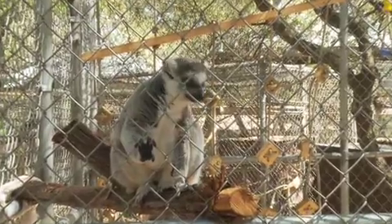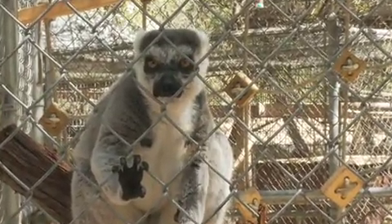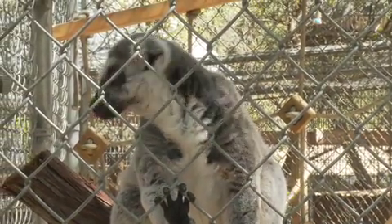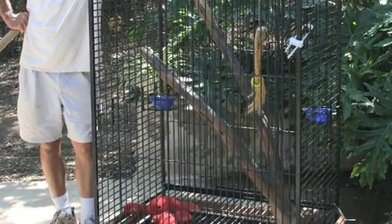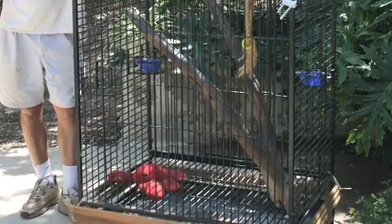Eventually when he started reaching sexual maturity — roughly around age seven for him — he started getting very, very dangerous. Keiko had actually jumped on the back of her neighbor and was very, very aggressive. At that point she basically had to place Keiko in a parrot cage, where he actually remained for the next 10 years.